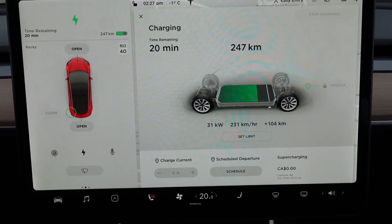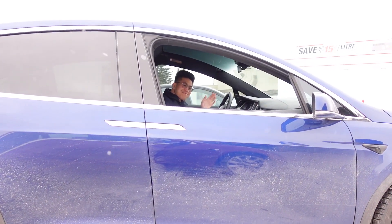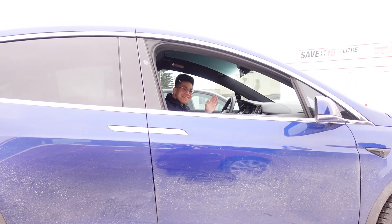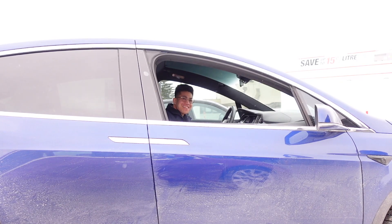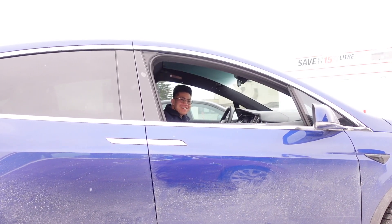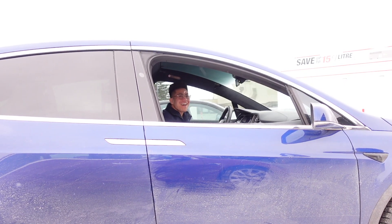We added less energy but because the standard range plus is so much more efficient, we were about 10 minutes faster than the Model X to get 100 kilometers. It's just the difference in efficiency between the vehicles. Thanks Bill for helping me do this test. You're welcome — I hope we can see each other again and do another test. Maybe another charging test, but not here — too slow.